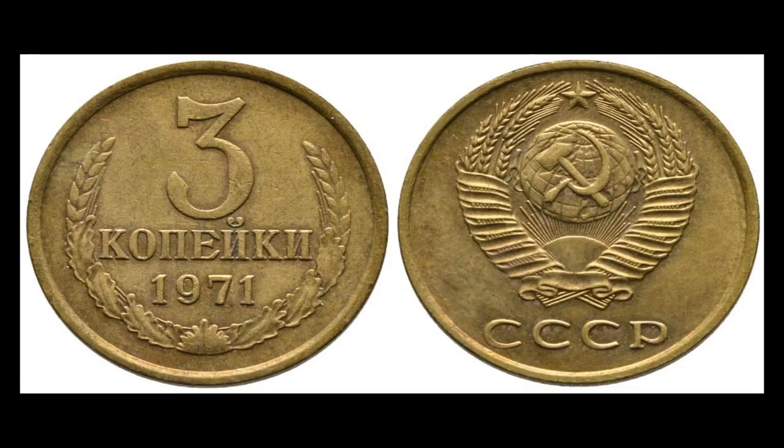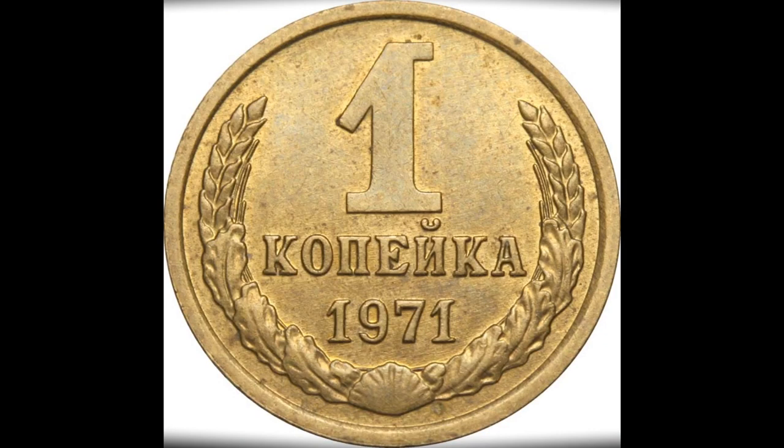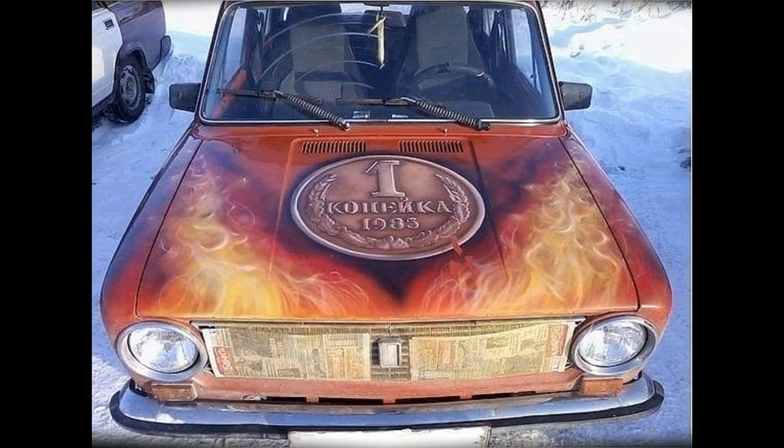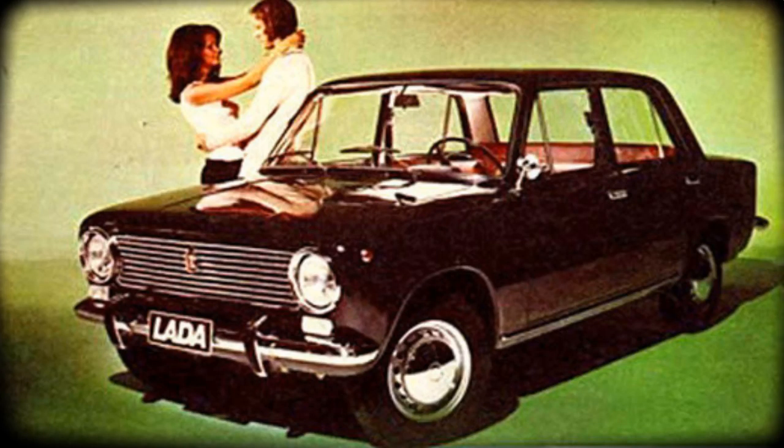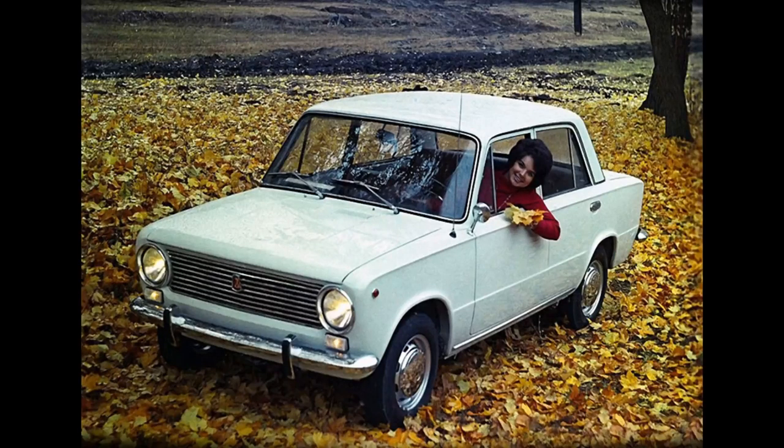Before we start, I would like to add one detail that I missed when I talked about one kopek. One kopek was also a nickname for the Lada car — the very first model, the 01, had a nickname 'Kopeyka' because it was number one.